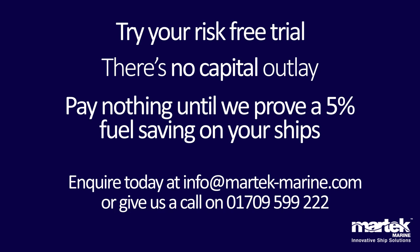So don't delay — we guarantee nanox isn't snake oil. Let us prove it to you with our risk-free nanox trial. There's no capital outlay and nothing to pay until we prove a five percent fuel saving on your ships.